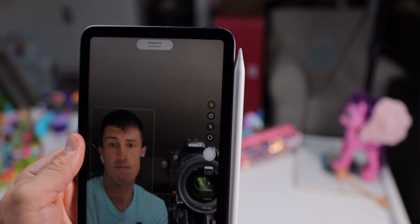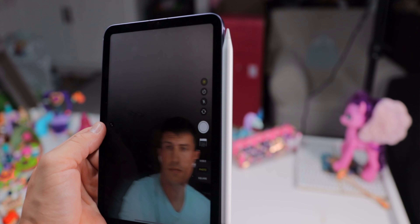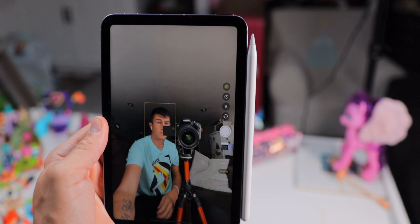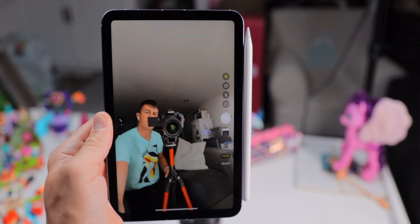The iPad mini now also packs a pair of upgraded cameras — a 12 megapixel shooter on the back similar to the iPad Air, and on the front an upgraded 12 megapixel ultrawide camera which supports Center Stage. Center Stage means you can move around during a FaceTime or Zoom call, which is great because even though the camera in landscape mode is off to the side, Center Stage helps correct that and makes it look like you're actually making eye contact with the person you're talking to.